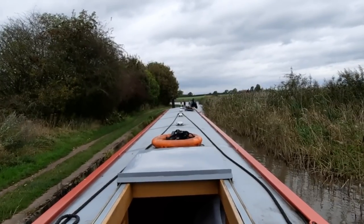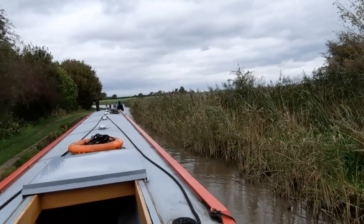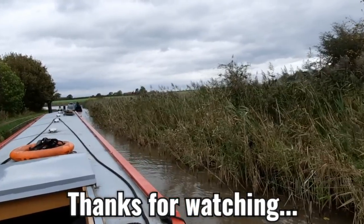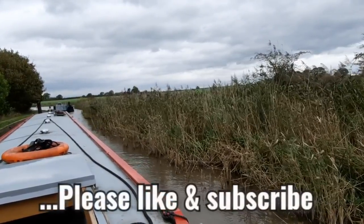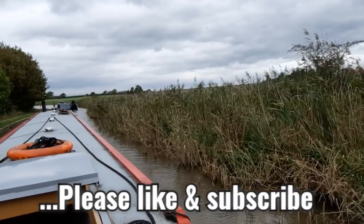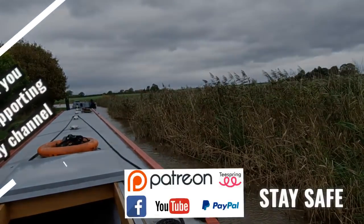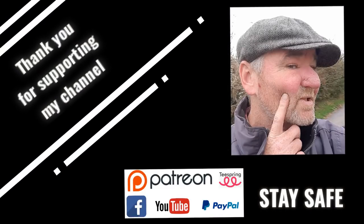I certainly remember last time I came through here — reeds everywhere and several sets of narrows like this. Looking forward to the wide waters of the Bridgewater Canal. The Bridgewater Canal.